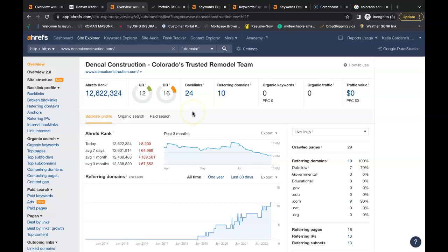AHREFS also lets us see what's going on the back end of websites. I do want to mention that there are free tools you can use for backlinks and keyword research — if you just Google 'backlink checker' or 'keyword finder' you can find all the free tools you need to do this yourself. So this is your website, Denkel Construction. You have a URL rating of 12 — that's how powerful your website is. You have a domain rating of 16 — that's how trustworthy your website is. You have zero people coming onto the website each month through organic search.